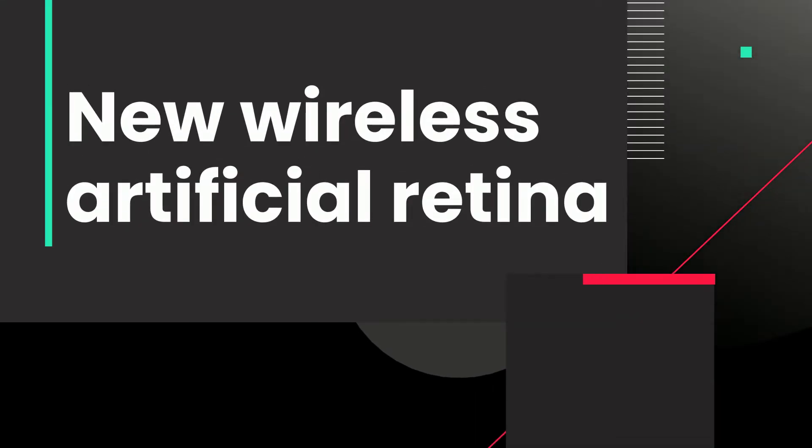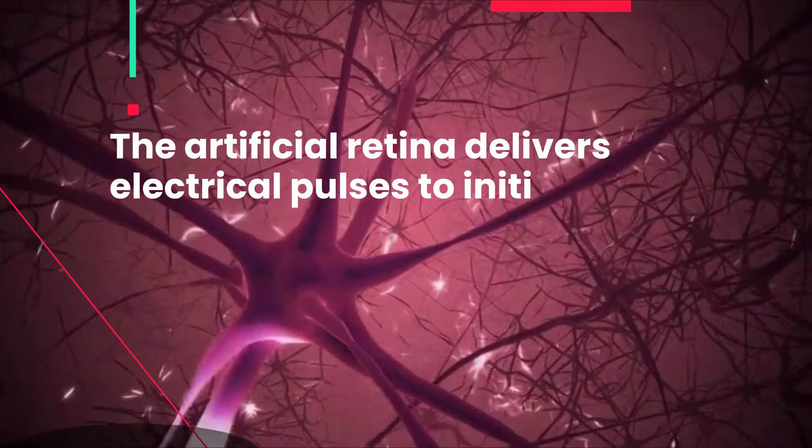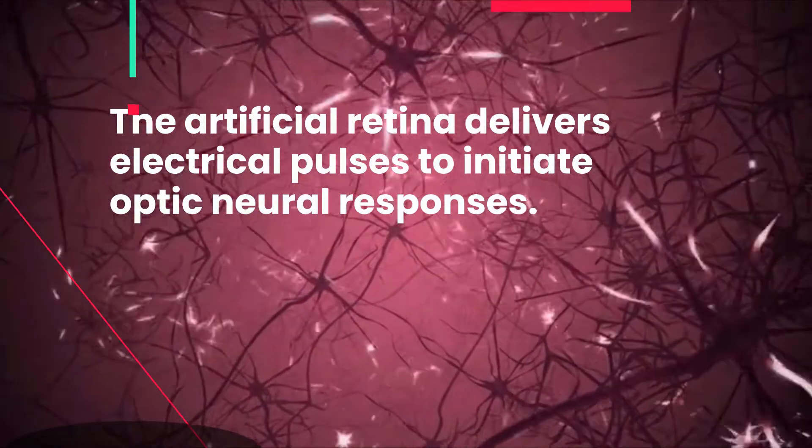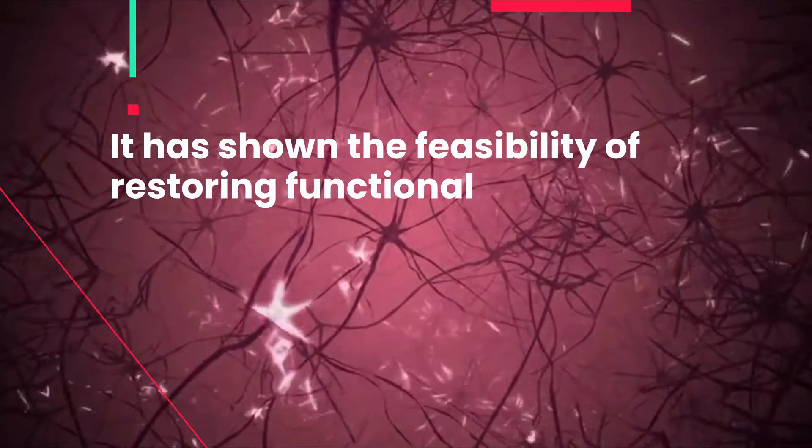New Wireless Artificial Retina. The artificial retina delivers electrical pulses to initiate optic neural responses, and has shown the feasibility of restoring functional vision in the blind.